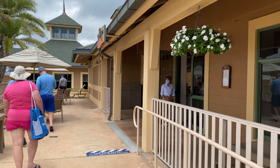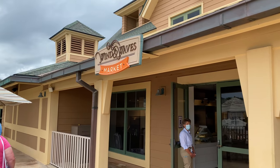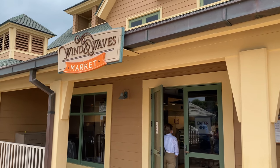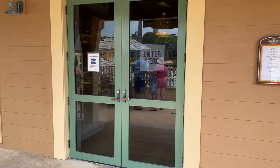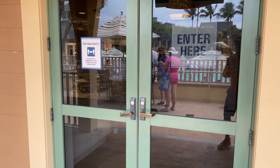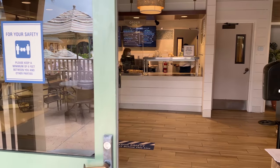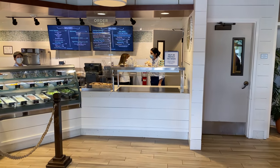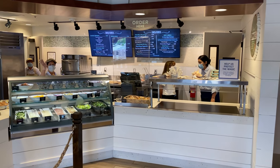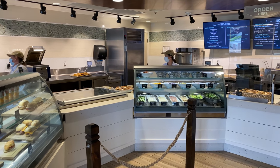And right here we have the Wind and Waves Market — this is our quick service location here at Vero Beach, and there's also a little market component inside for groceries. Heading inside, you can see lots of great quick service food — sandwiches, salads, burgers, and all kinds of good stuff. We've had several really good meals from here.